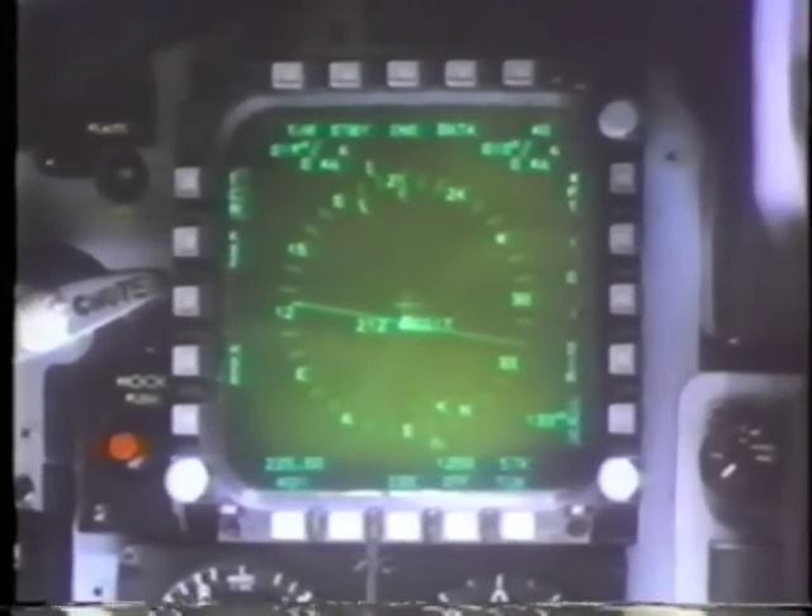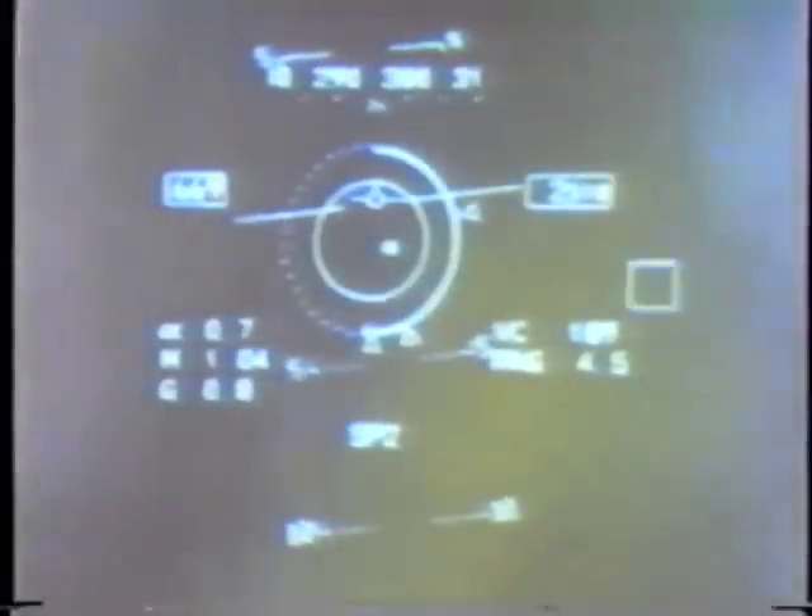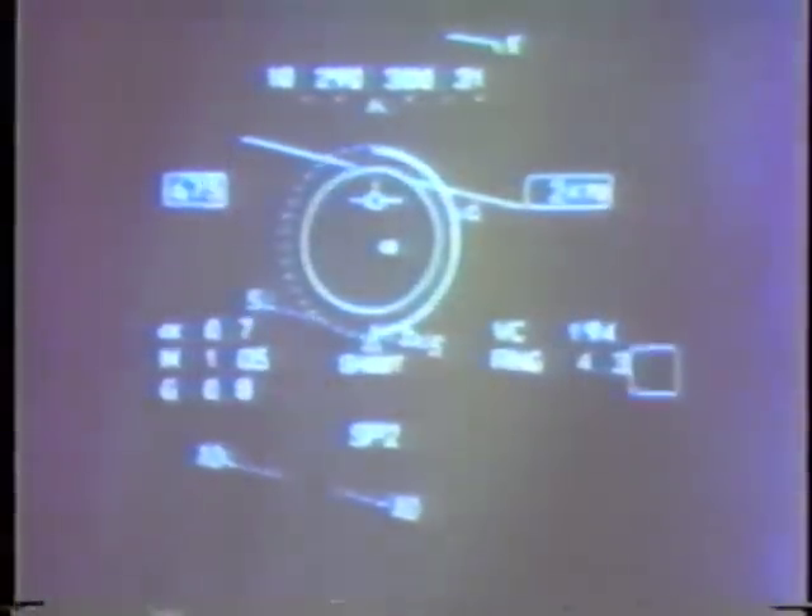Controls on the stick and throttle reduce your workload. Select radar modes, weapons — Sparrow and Sidewinder missiles — and head-up display. You never need take your eyes off the target. In less than four minutes and 38 miles out, you employ front-aspect weapons to make the intercept.